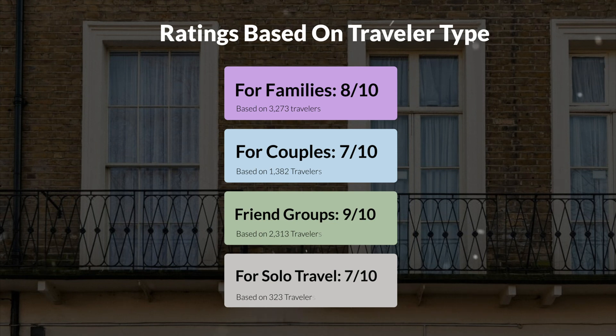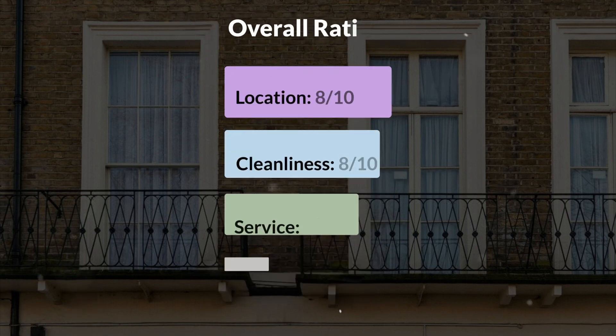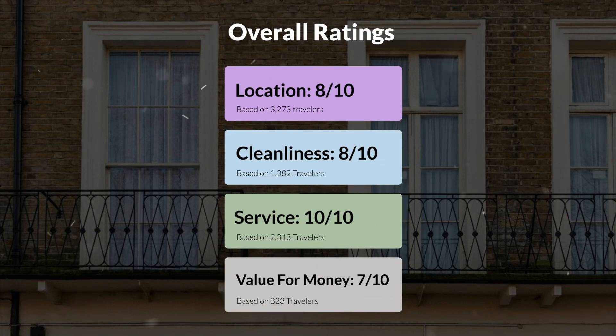Here are our overall ratings for this hotel. Location: eight out of ten. Cleanliness: eight out of ten. Service: ten out of ten. Value for money: seven out of ten.